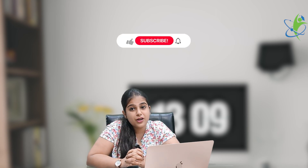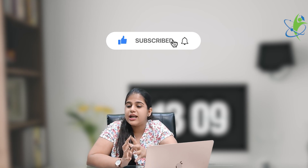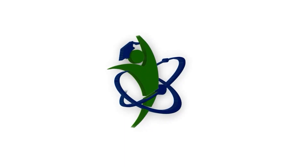So friends, in this video we have learned which colleges offer an Online MBA in International Business Management. If you liked this video, please like, comment, and share it, and subscribe to our channel. Thank you, bye!